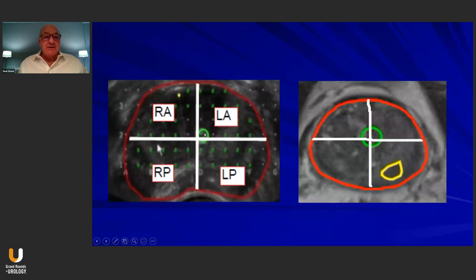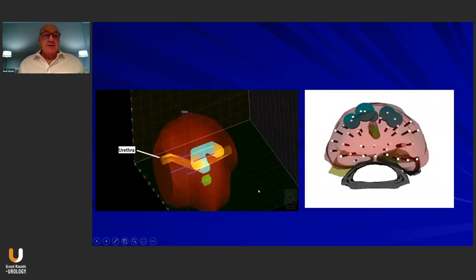We divided the prostate into four quadrant sectors. The green dots on the mapping biopsy image represent the areas where we inserted the needle — you can actually see the needle as that white flash. The image on the right shows an MRI with a region of interest in yellow, also divided into the same four quadrants, and we compared the two for each of the 60 patients. MRIs were done prior to the mapping biopsy. The 3D rendition of the mapping used proprietary software at both centers — green represents Gleason 8 or grade group 4, yellow represents grade group 2 or Gleason 7, and blue represents Gleason 6.